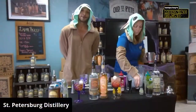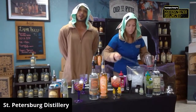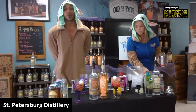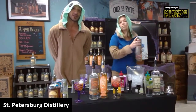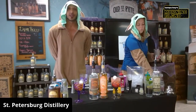So where can you get this? Because I know some things have obviously changed here in 2020. Where can we get this Old St. Pete distillery? Yeah, so usually you can either come to the marketplace, a pop-up marketplace, or usually in any of the stores — anywhere from ABC, Publix — we're in a lot of places.